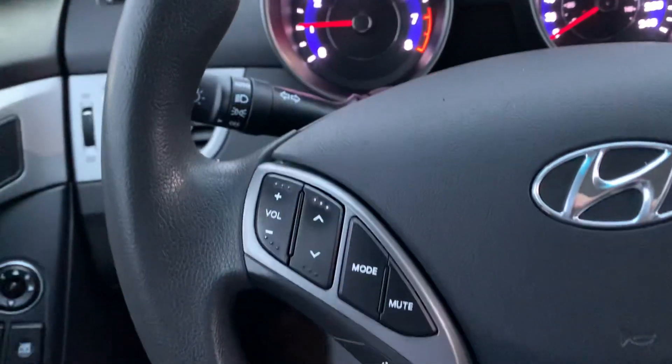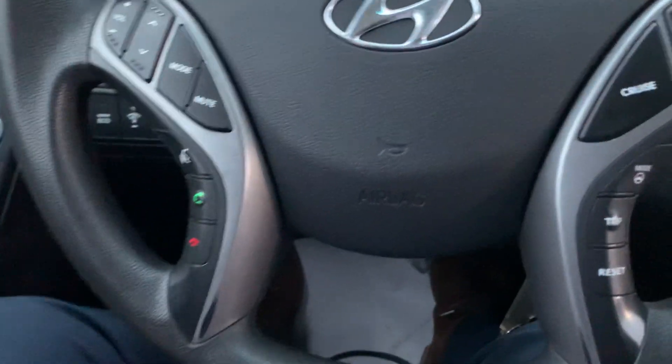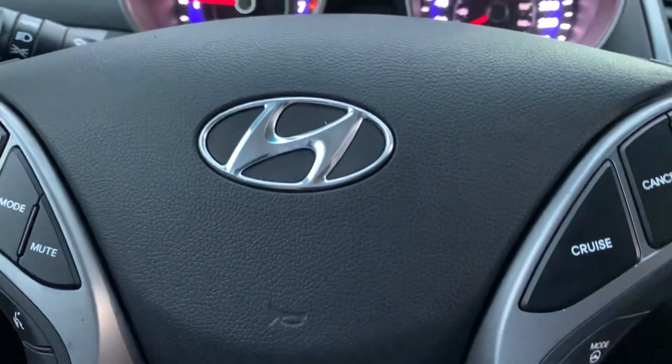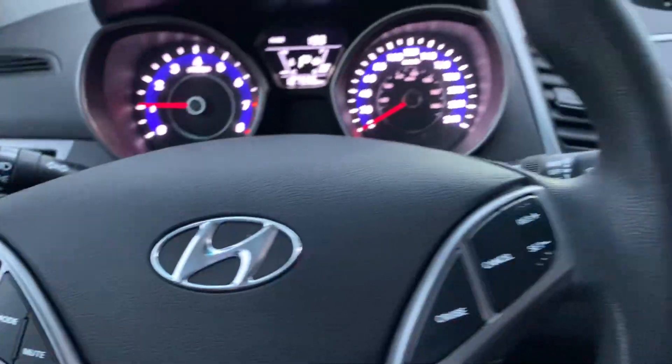We do have the steering wheel controls, so we have Bluetooth for our phones. We can have our phone paired and reach most of those controls right from the steering wheel, which makes it a lot simpler for everybody.